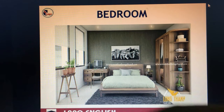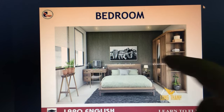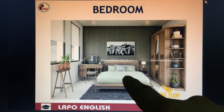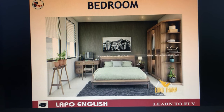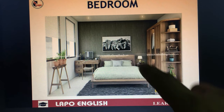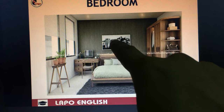I will describe something in the bedroom. The bed is in the middle of the bedroom. It has mattresses, blankets, and a pillow. At the top of the bed is a picture.